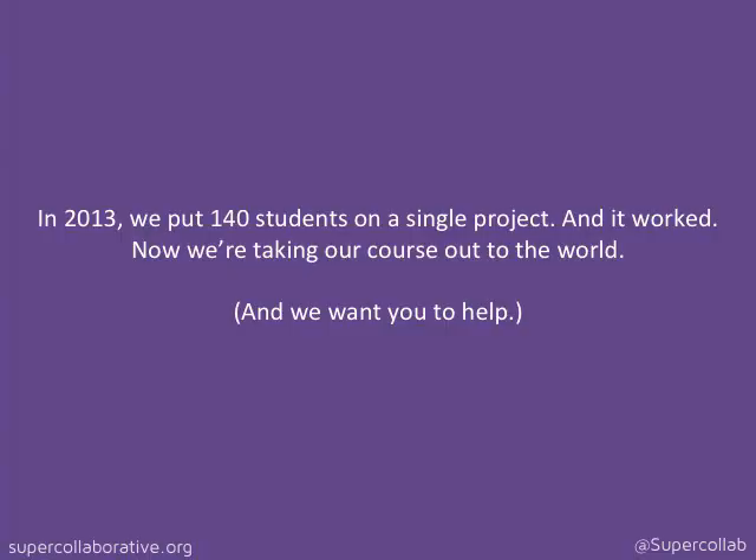The headline for this talk is: in 2013 we put 140 students on a single project and it worked. Now we're taking our course out to the world and we want you to help.